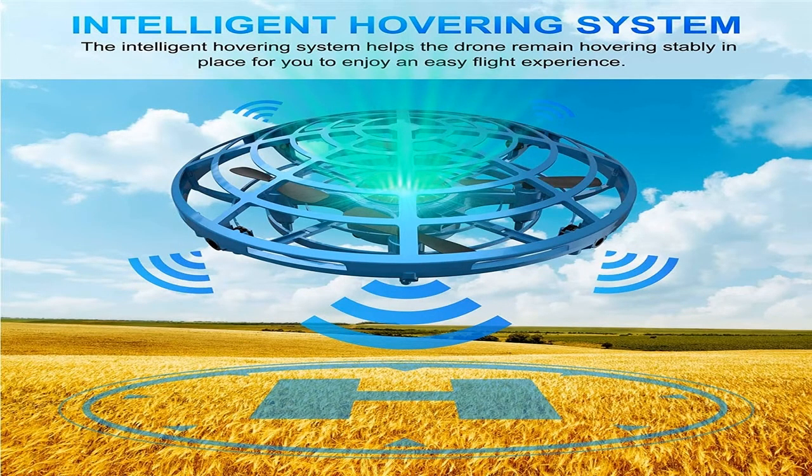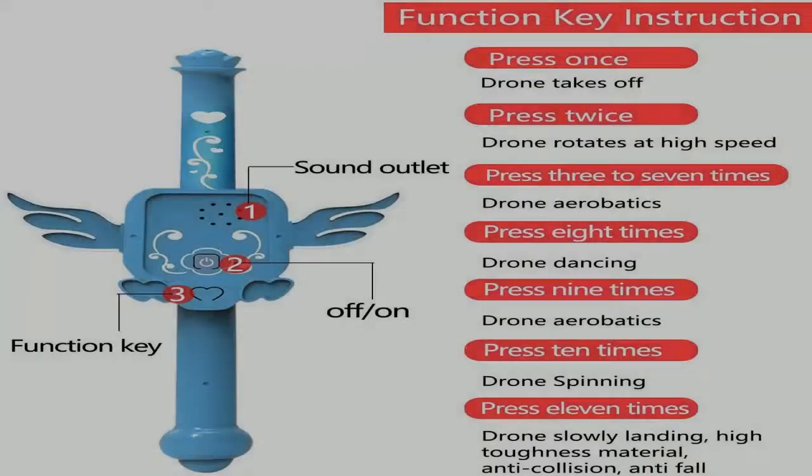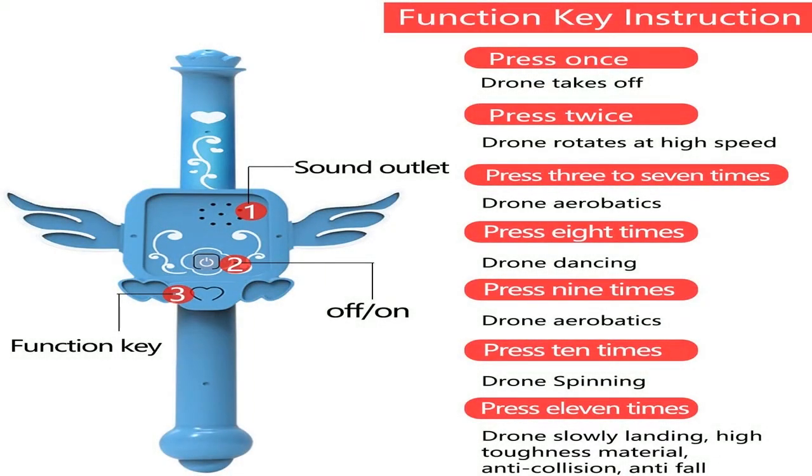Quadrocopters are four-propeller drones and the most popular type. The design is stable and allows for video as well as photography.